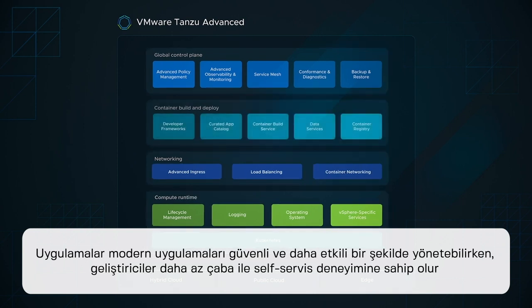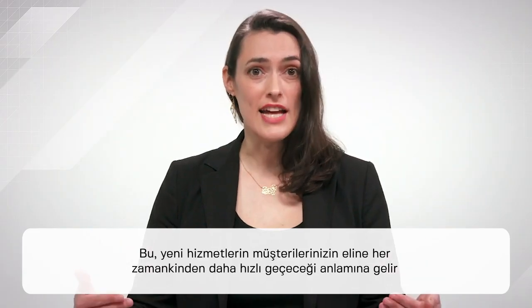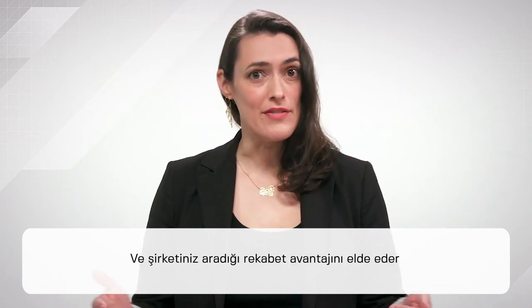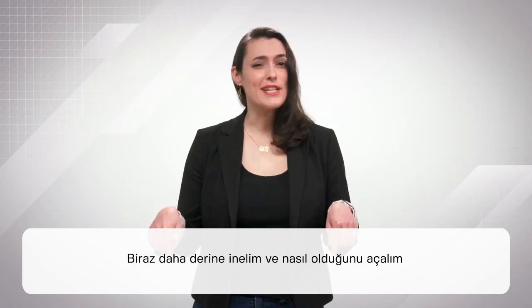Developers get a self-service experience with less toil, while ops can manage modern applications securely and more effectively. This means new services get into the hands of your customers quicker than ever, and your company gets the competitive advantage it's looking for. Next, let's dive in a little deeper and break down how.